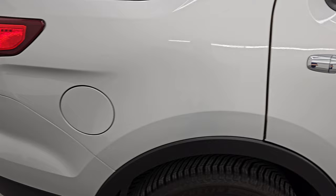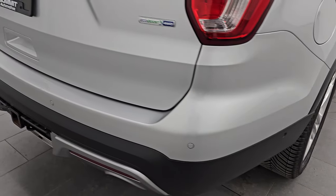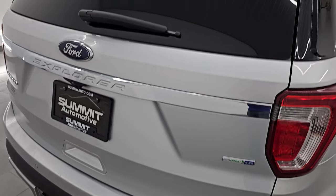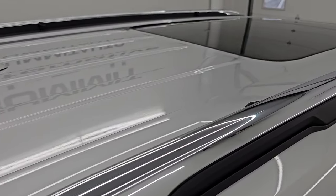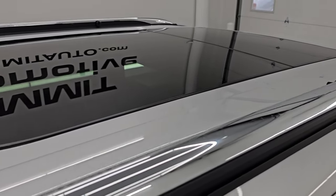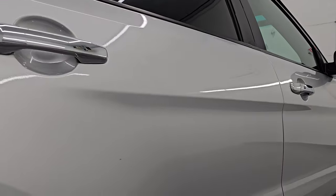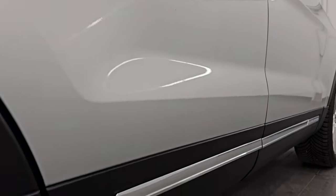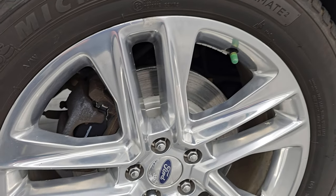I take these HD videos so that if you are far away or cannot make the trip down but you're still interested in purchasing the vehicle, you can see and hear the vehicle with confidence before you even get here. When you do get here, there are absolutely no surprises and you can make a smart and informed buying decision from wherever you're at. If this video helps you make that buying decision, let your salesman know you saw the video and that Brett sent you.